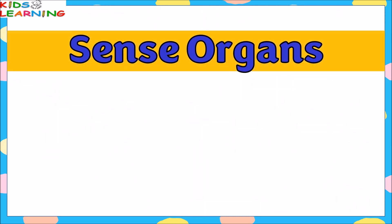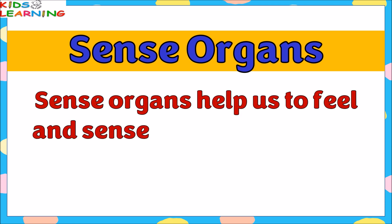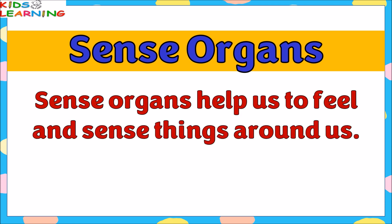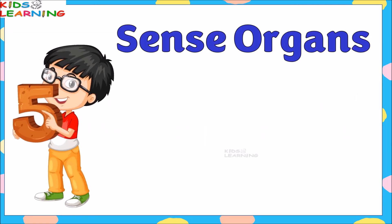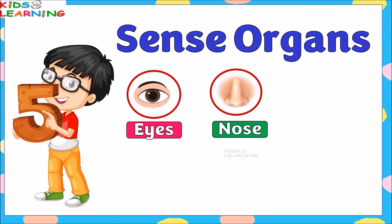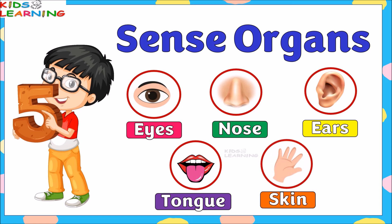Sense organs are those organs which help us to feel and sense things around us. There are five sense organs: eyes, nose, ears, tongue, and skin.